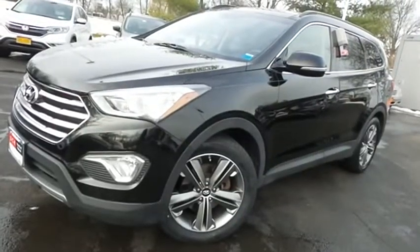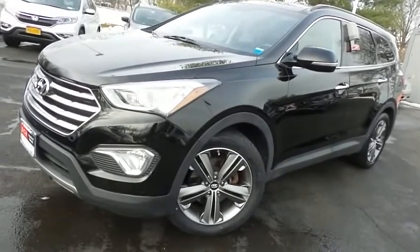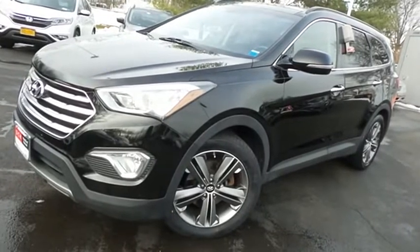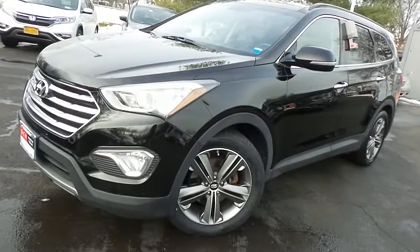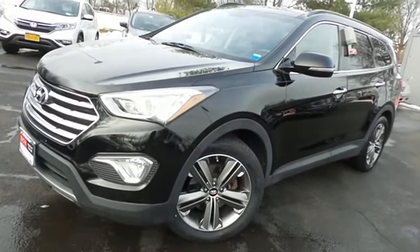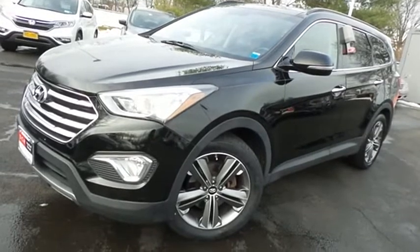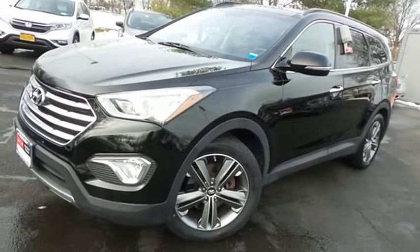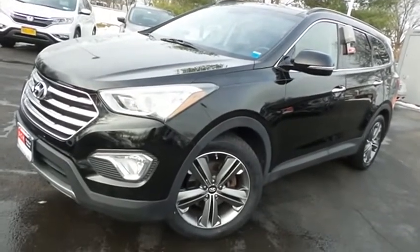Come down to Honda of Nanuet today and test drive this gorgeous, fully loaded, extra clean, fuel-efficient 2013 DCH Economy pre-owned Hyundai Santa Fe Limited all-wheel drive with navigation system, Bluetooth, reverse camera, premium sound system, 19-inch alloy wheels, heated front seats, heated rear seats, heated steering wheel, and only 79,000 miles.